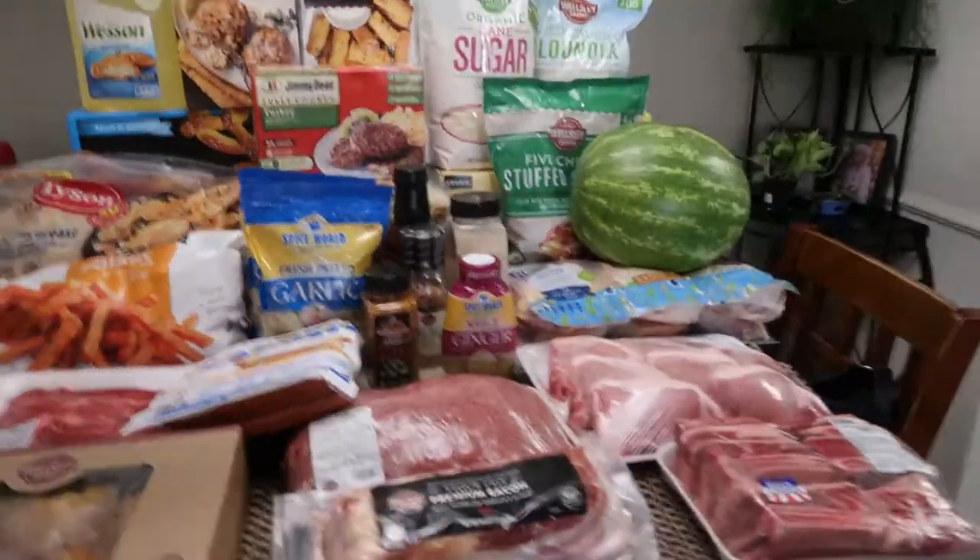It's grocery haul time! I went to BJ's, as you probably saw in the previous video, and spent $400 there, so I decided to turn this into a haul video. I also bought some stuff from Walmart and want to show you everything in one video. I did BJ's first and then Walmart, so let's get right into it.